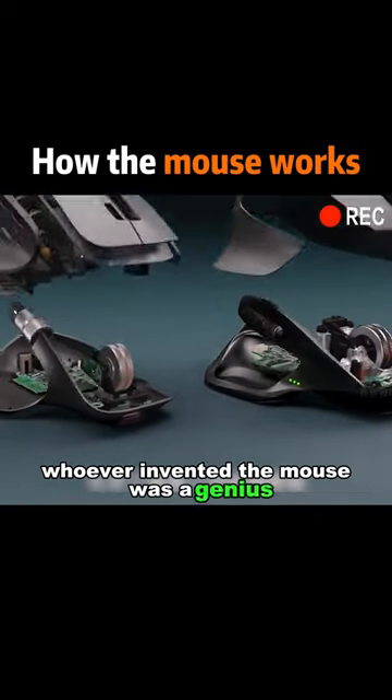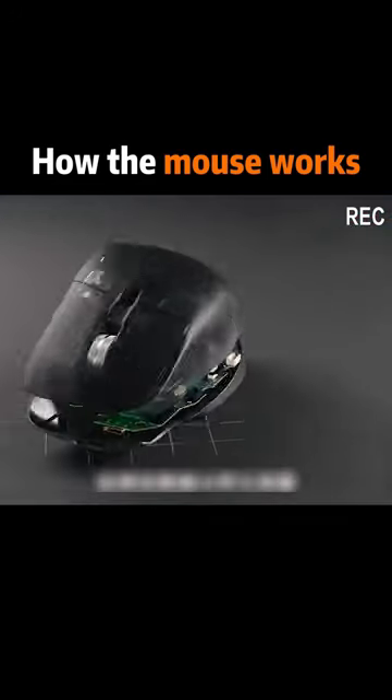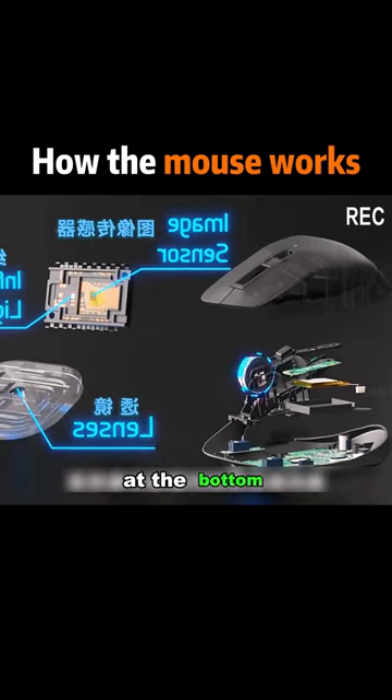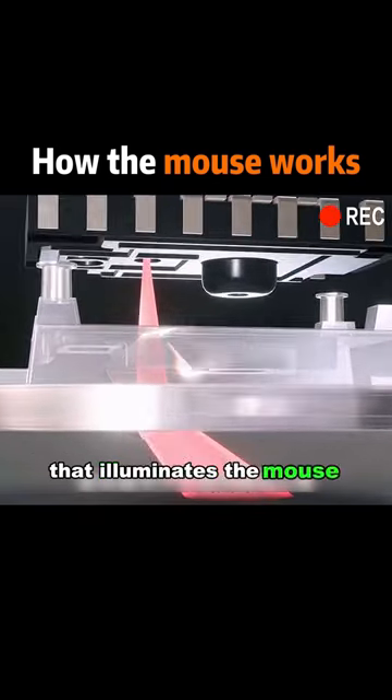Whoever invented the mouse was a genius. Otherwise, we wouldn't even be able to play games. The mouse's ability to sense movement is based on an image acquisition system at the bottom. It shoots an infrared light through a lens that illuminates the mouse pad underneath.